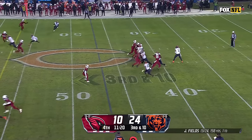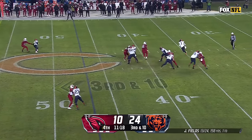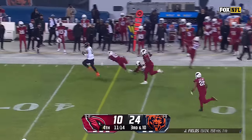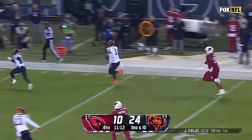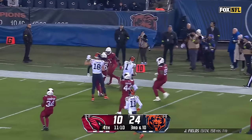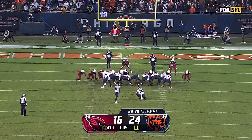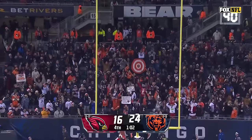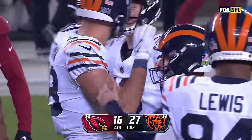Second year — third down and ten. Cardinals rush four, they've got a spy out there for Fields. Fields is going to run the opposite direction of the spy — he pumps. He's got the first down and more, eyes stepping down the sidelines and slides safely. And the Bears lead 27-16.